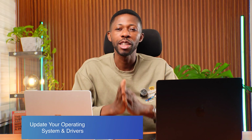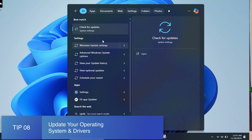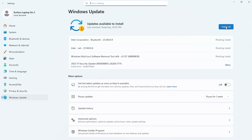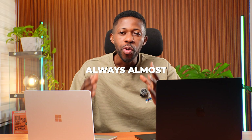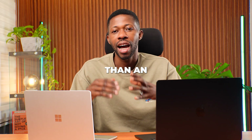Tip number eight is to update your operating system and drivers. Updates aren't just security fixes — they include performance improvements, bug fixes, and better hardware compatibility. A fully updated laptop almost always runs faster and smoother than an outdated one.